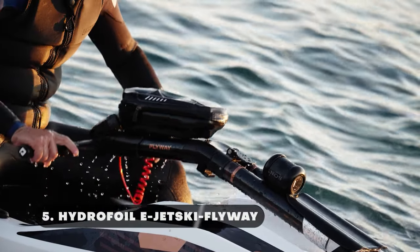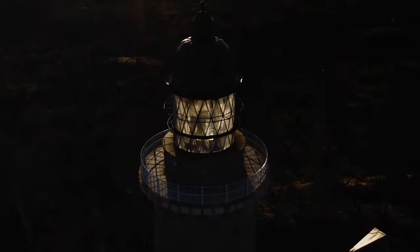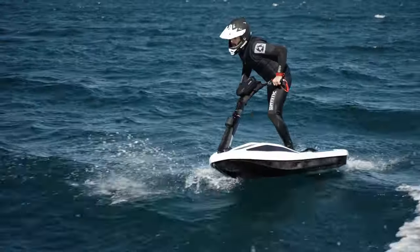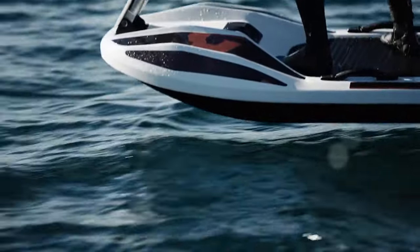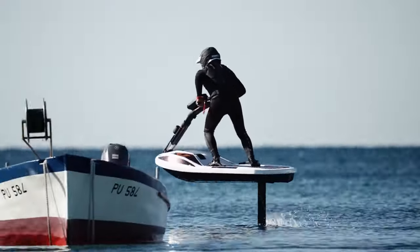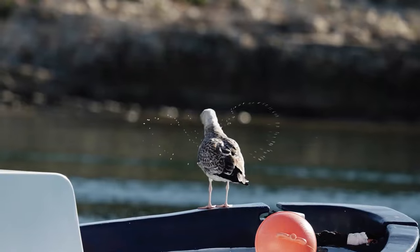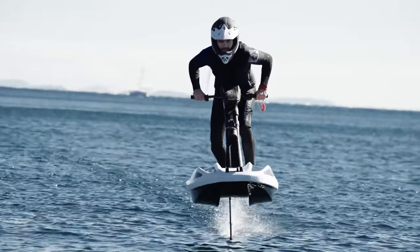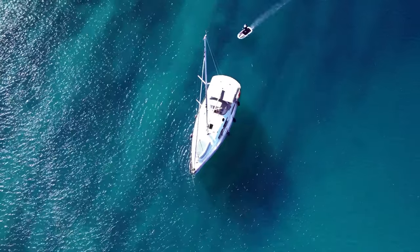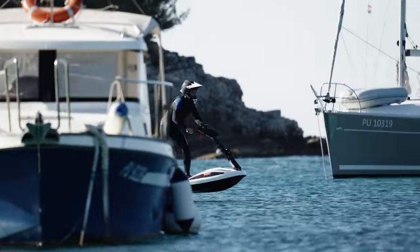Modern hydrofoil technology combined with a jet ski's sleek form creates the Hydrofoil E-Jet Ski Flyway — an exciting and environmentally responsible personal watercraft. This jet ski's powerful electric motor allows it to glide over the water with ease, cutting down on drag and providing a quiet, comfortable ride. With the help of the hydrofoil, the vessel may lift out of the water swiftly, increasing efficiency and giving the impression that it is flying over the waves. The Flyway is managed by a handlebar that acts as a rudder instead of weight shifting like an e-foil board.